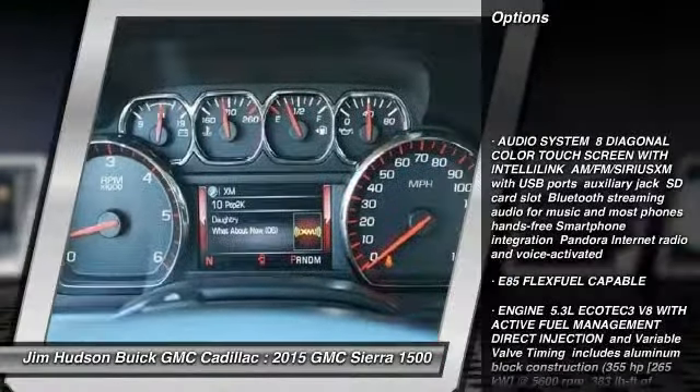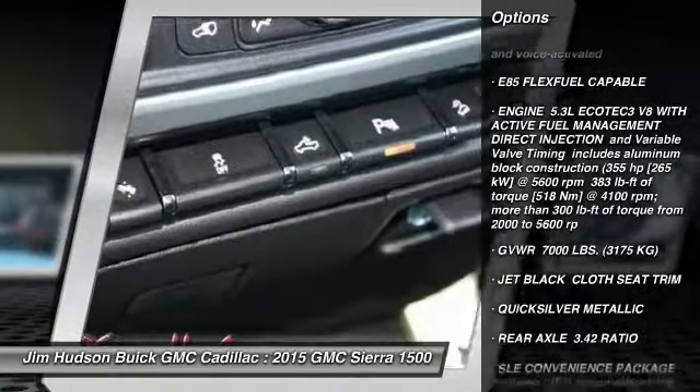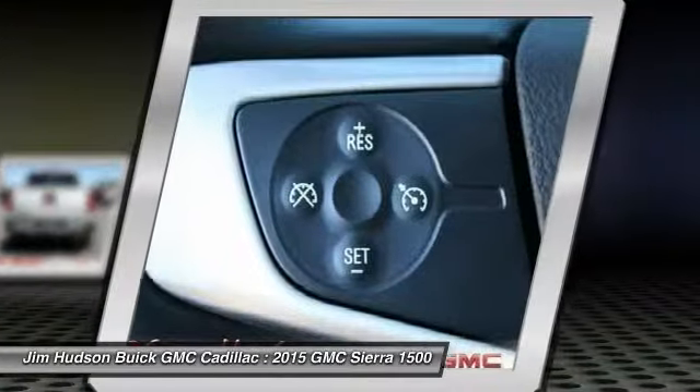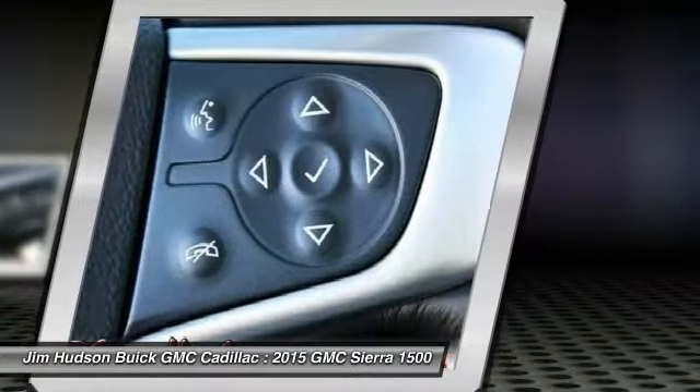Steering wheel audio controls, stability control, anti-lock braking system, traction control, air conditioning, adjustable steering wheel, power steering, driver airbag, keyless entry, cruise control.